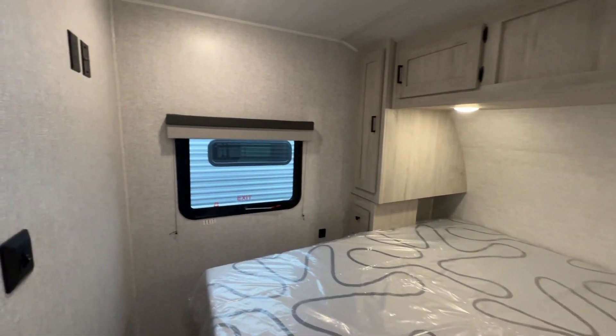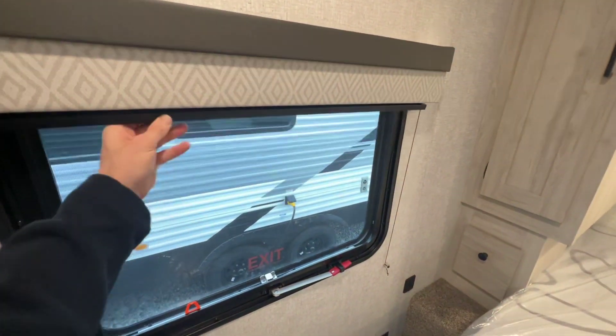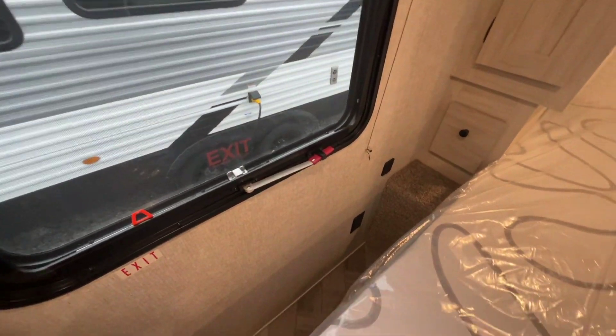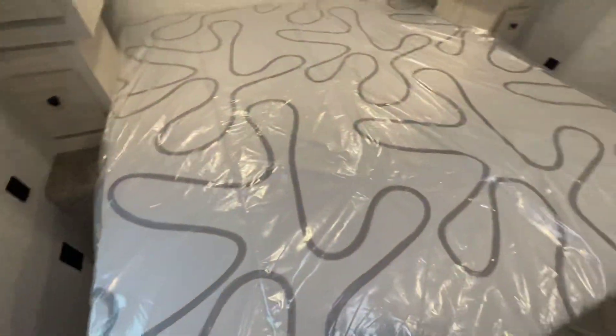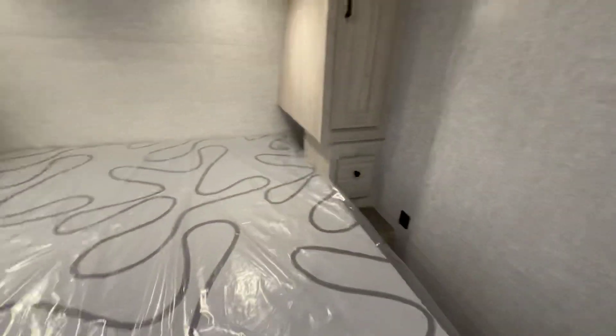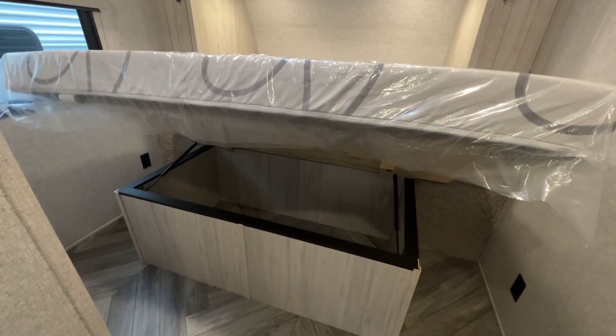There's a window on the driver's side — it's an exit window. We have nightshades in this unit as well. Notice the floor space at the sides and the foot of the bed, so you can actually get into the bed. I'm going to open this bed up and you can see there is storage below, and we do have hydraulic struts to help open that up.